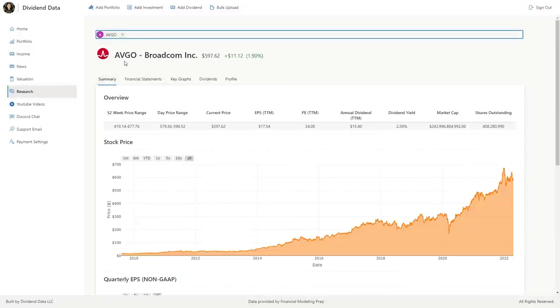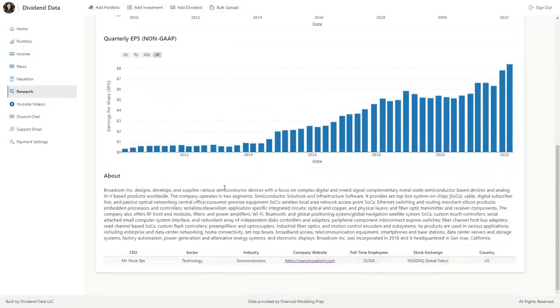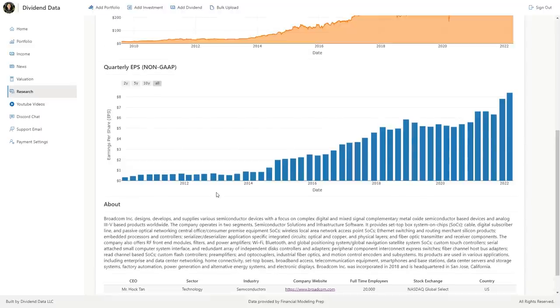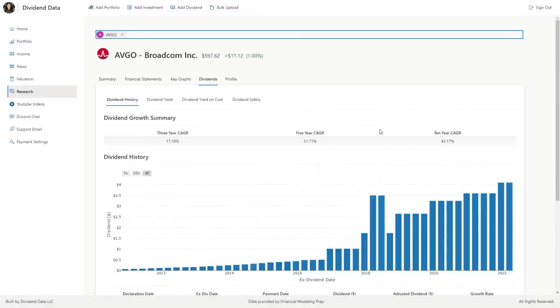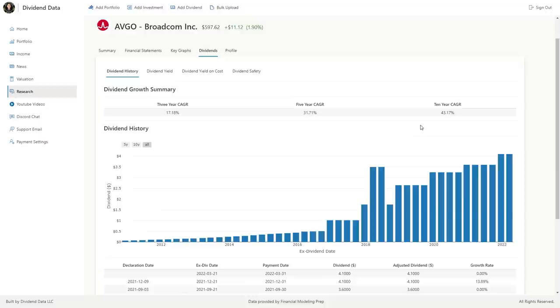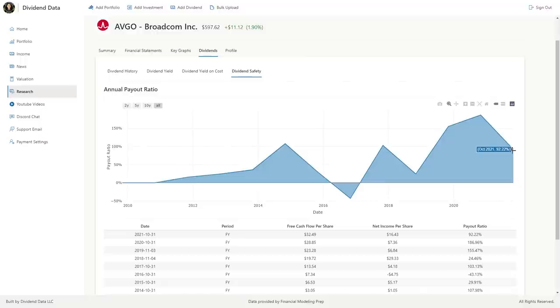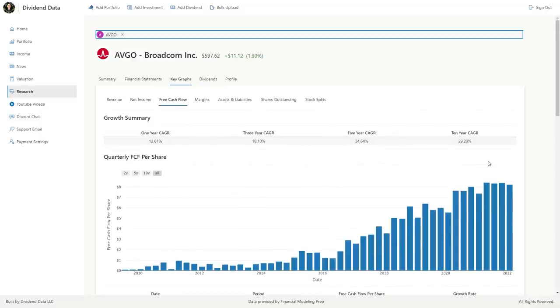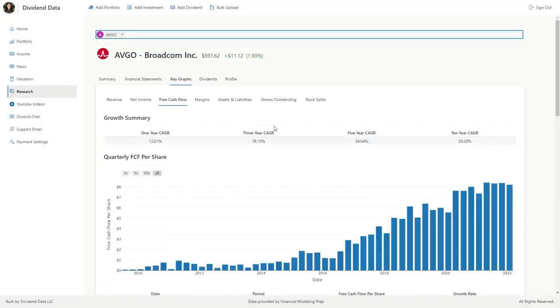Stock number 6 is Broadcom, ticker symbol AVGO. This semiconductor company designs, develops, and supplies various semiconductor devices and infrastructure software. Broadcom has grown its earnings at a high rate and is currently trading at a 2.6% dividend yield. The 10-year CAGR of the dividend is 43%, 31% over 5 years, and 17% over 3 years. Dividend growth is slowing down, with its latest increase being 13.89%. The payout ratio is 92% of GAAP net income, but 50% of free cash flow. Free cash flow is the more relevant metric here. Free cash flow per share is growing at a high rate, however the rate of growth has started to slow in recent years. It's still very impressive though. Comment below if you want a full stock review of the company.